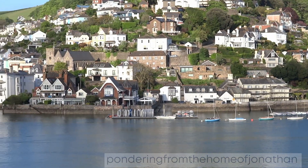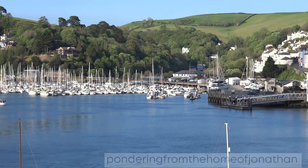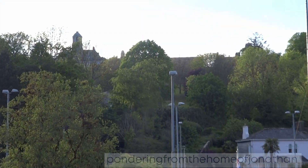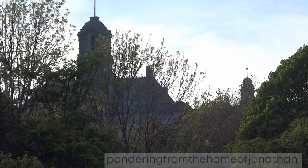The port witnessed the Crusades. Britannia, a Royal Navy college perched on top of the hill overlooking Dartmouth, dates from 1863. It continues to take people from ordinary civilian life to become officers in the Royal Navy.